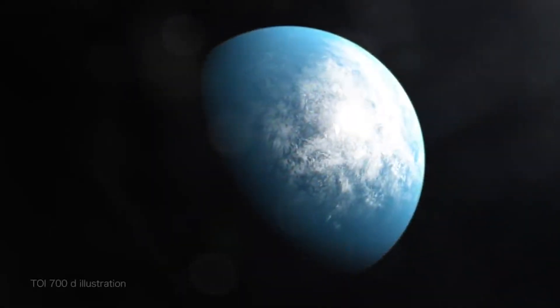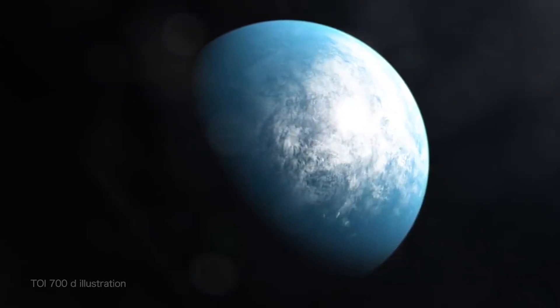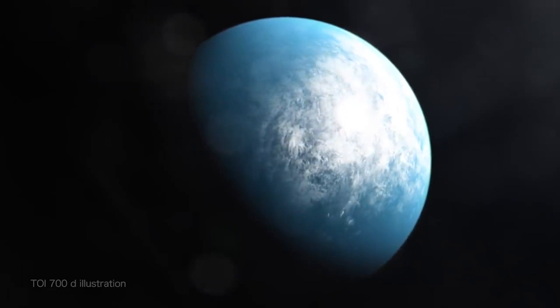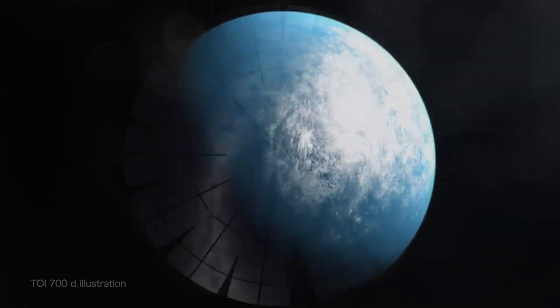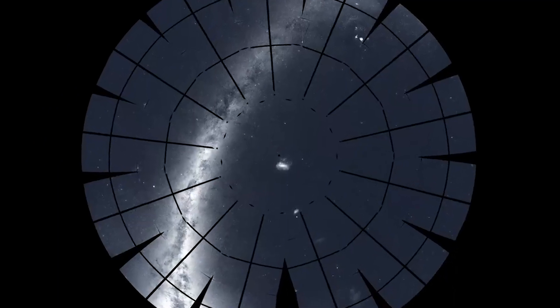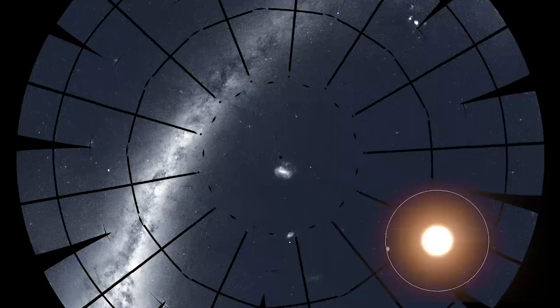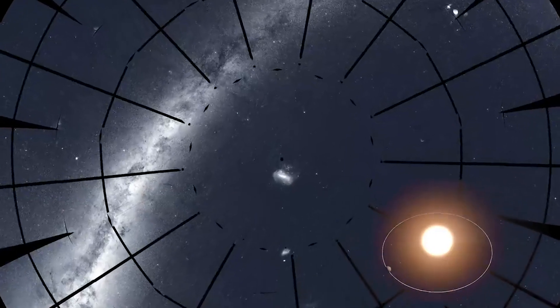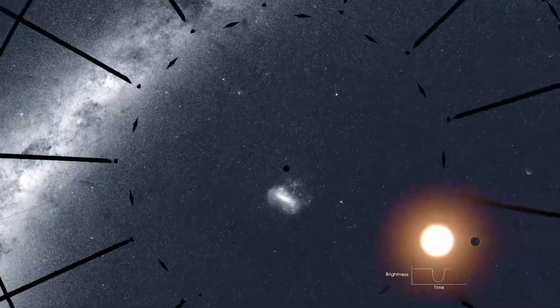NASA's TESS mission has found its first Earth-sized world in its star's habitable zone. This means the planet, called TOI 700d, has the potential for liquid water on its surface. TESS stares at patches of sky for long stretches, recording light from thousands of stars. Some of these stars have planets that cross or transit in front of them. TESS sees these events as tiny, regular dimmings of the host stars.